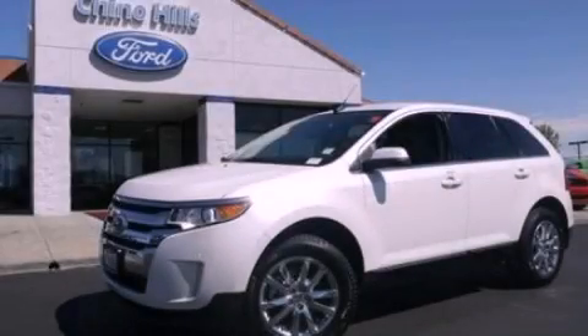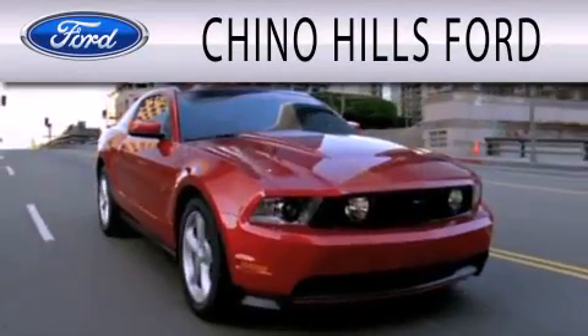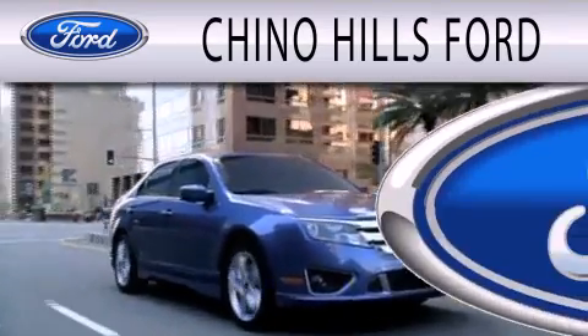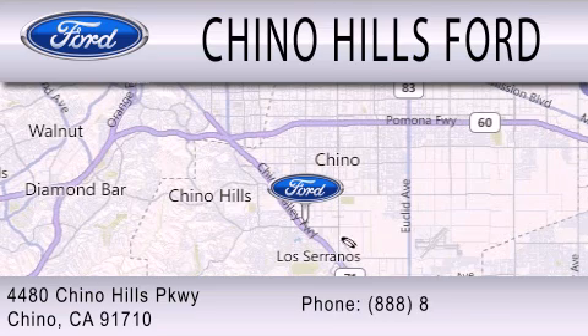Stop by today and test-drive this automobile for yourself. Chino Hills Ford is dedicated to doing everything possible to ensure that the experience you have selecting your next vehicle is as pleasant as possible. We are located at 4480 Chino Hills Parkway in Chino.